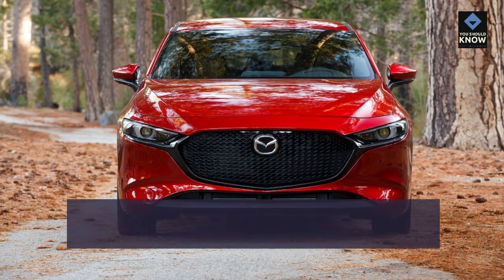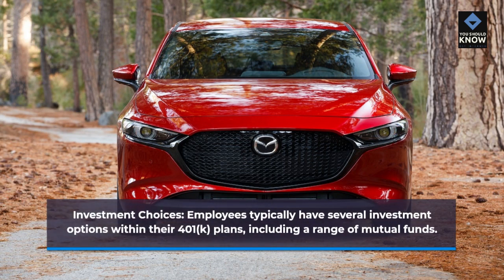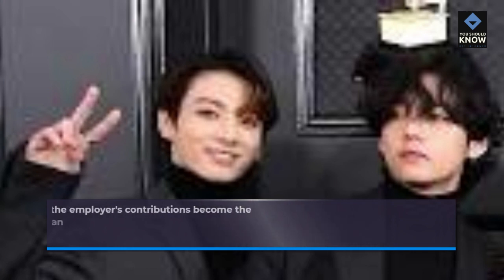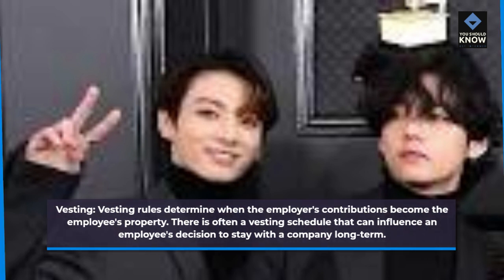Investment choices: employees typically have several investment options within their 401k plans, including a range of mutual funds. Vesting: vesting rules determine when the employer's contributions become the employee's property. There is often a vesting schedule that can influence an employee's decision to stay with a company long term.